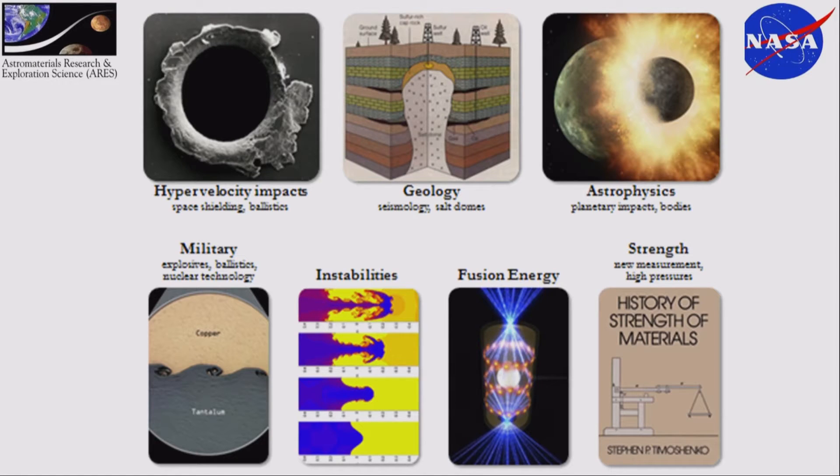This was a slide from my defense talk on the applications of my research. Fusion energy is kind of the exciting one, but there are lots of other applications too. Mostly what we were looking at was strength of materials and material properties.